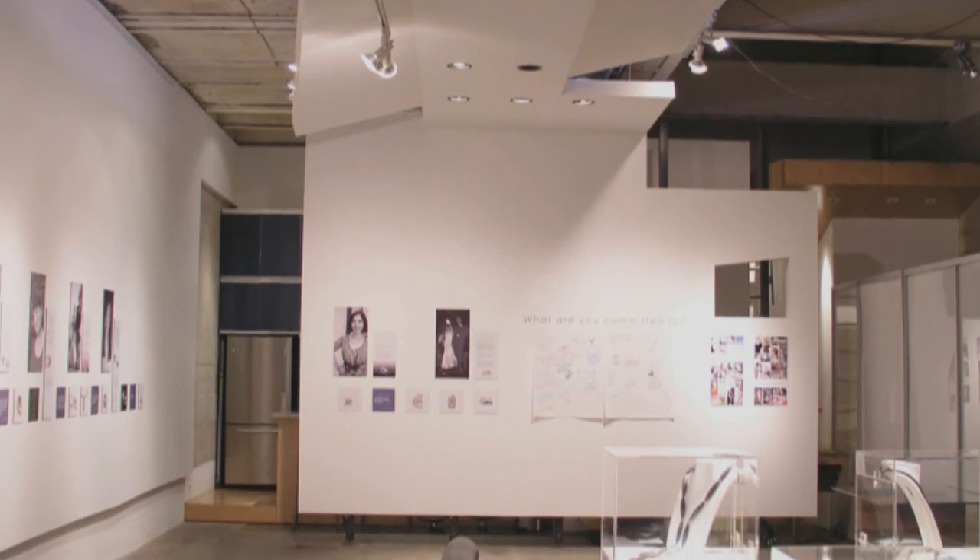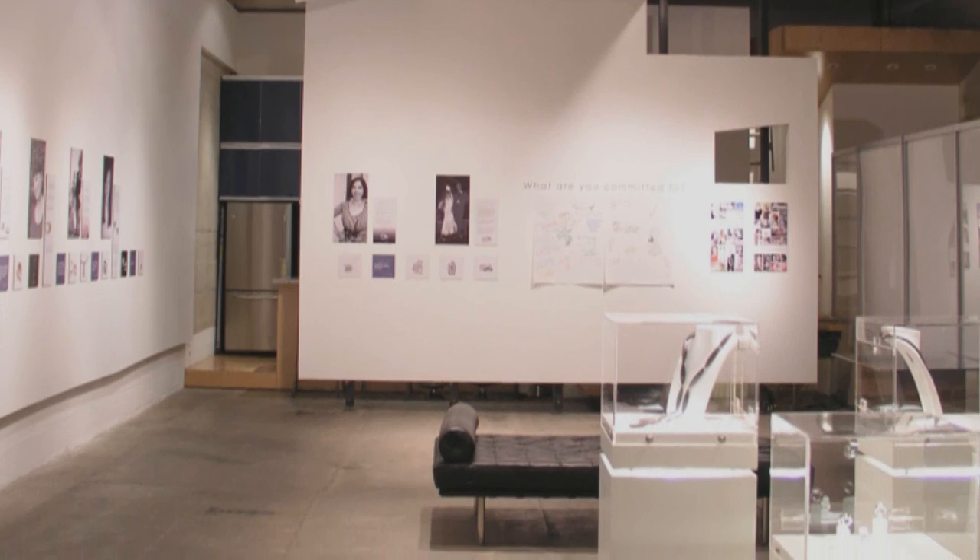Hi, welcome to the Online Jewelry Academy. I'm Professor John R and I'm your instructor. Today I'm with Claudia Endler of Claudia Endler Designs in her beautiful studio in downtown LA. Thanks for having us, Claudia. Thank you for being here.